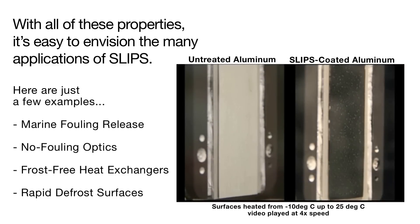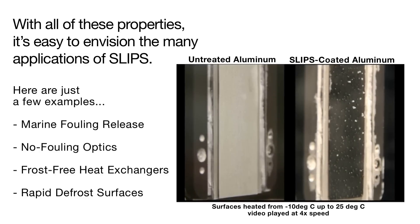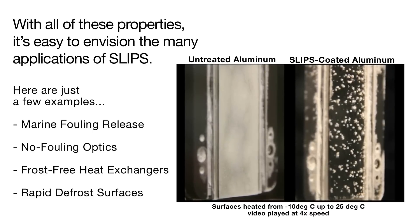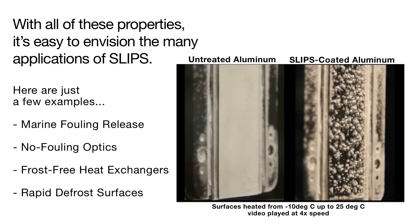What would happen if you start to cool the surface again? The droplets will immediately freeze. In order to fully dry the untreated aluminum surface, it would need to be heated for a much longer period of time, thus wasting energy. If SLIPS was applied on refrigerator coils and heat exchangers, for example, substantial energy savings could be realized.